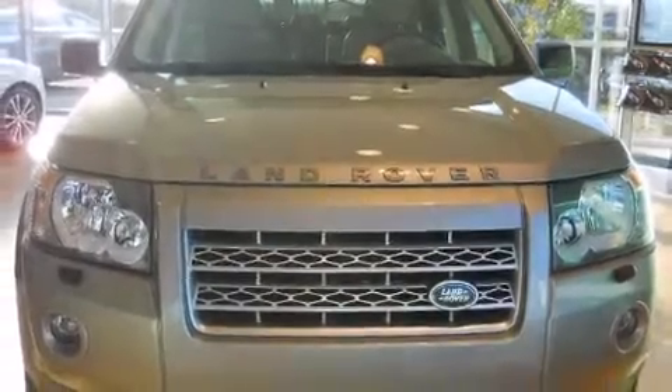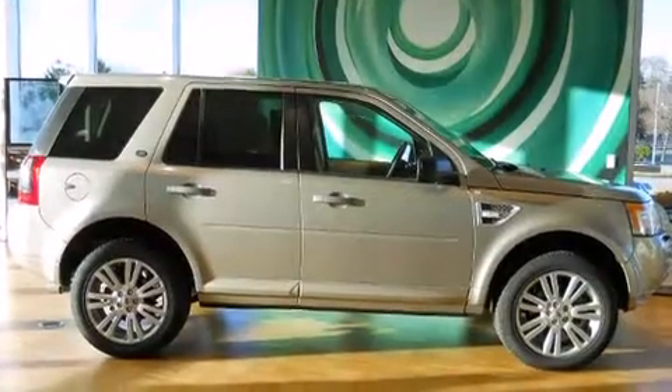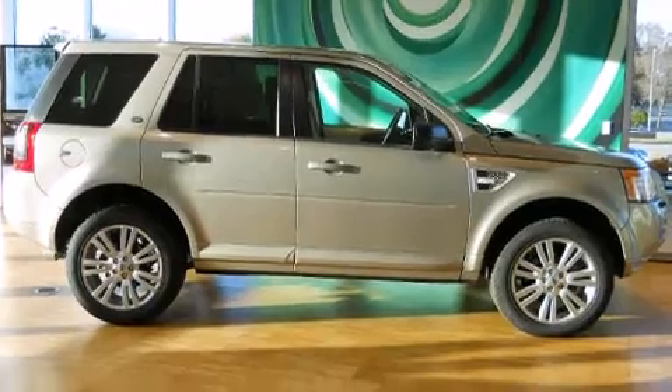You're going to love the 2010 Land Rover LR2. With less than 10,000 miles on the odometer, this four-door sport utility vehicle prioritizes comfort, safety, and convenience.